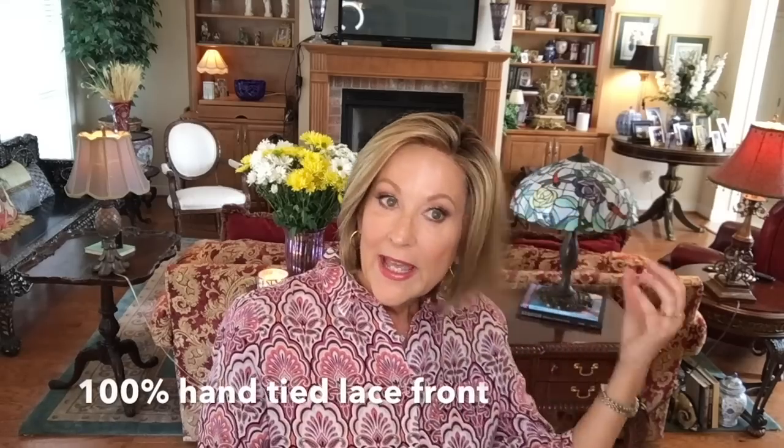That's something good to note - if you have shied away from Ellen Wille because you thought maybe it would fit too tight, this might be one you could consider, because it did fit me just a tad large. So that's something to keep in mind. It has a 100% hand-tied lace front, which is beautiful.